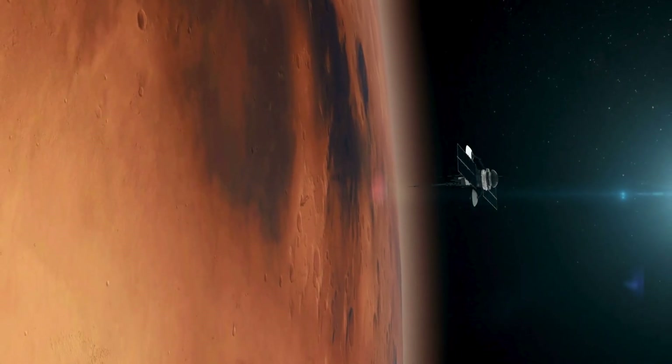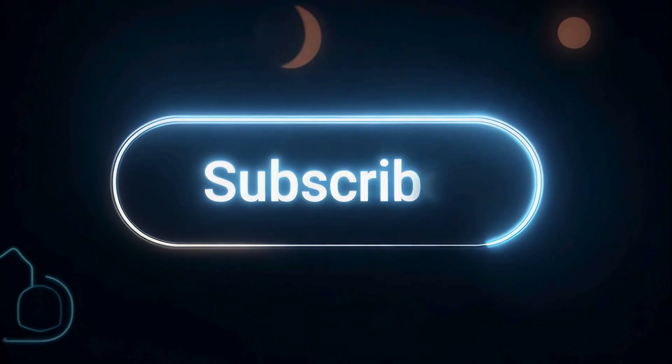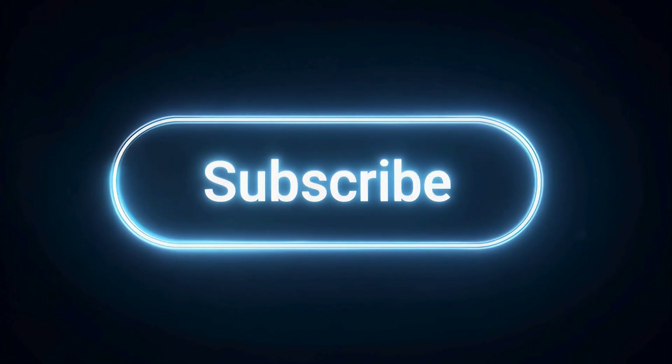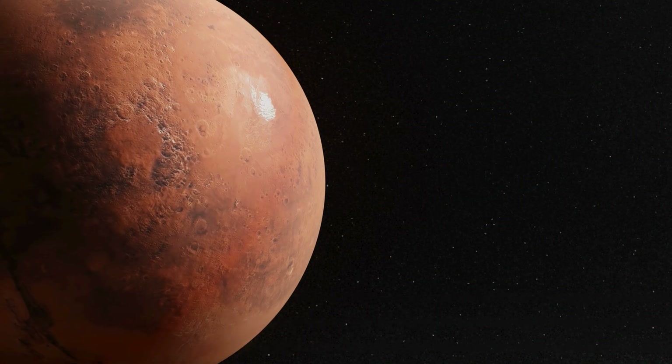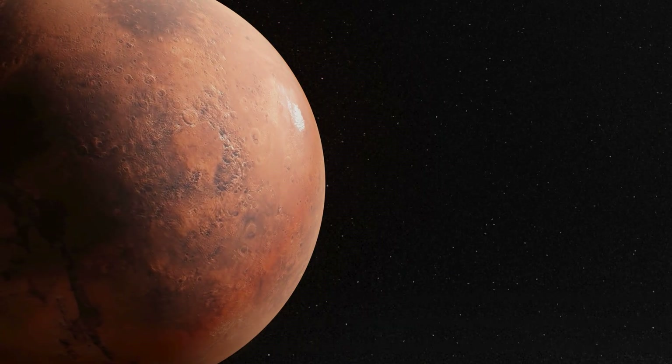Recorded by landers, orbiters, and even small avalanches happening today. Now let's explore the real story behind Mars' so-called dead surface.